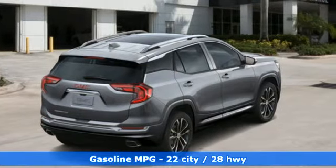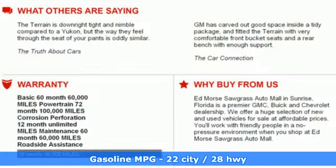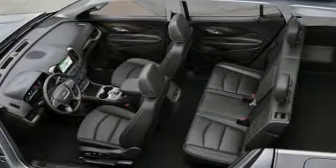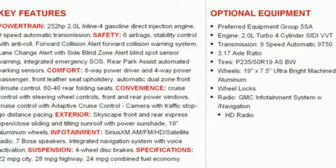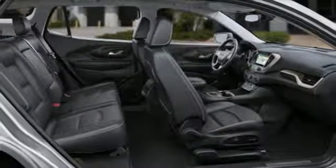Features include automatic transmission, front heated leather bucket seats, integrated navigation system with voice activation, automated parking sensors, dual zone climate control, power tilt-down heated mirrors, streaming audio, hands-free liftgate, auto-dimming mirrors, and intercooled turbo inline four-cylinder engine.